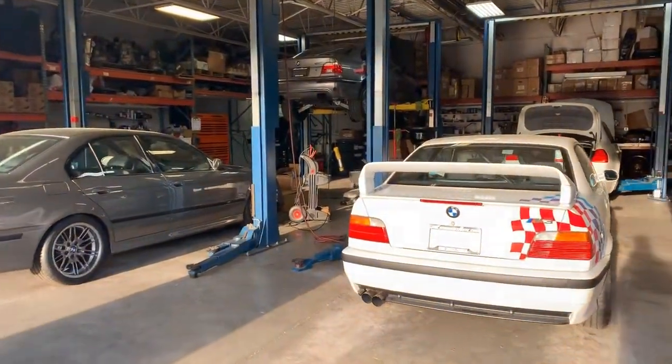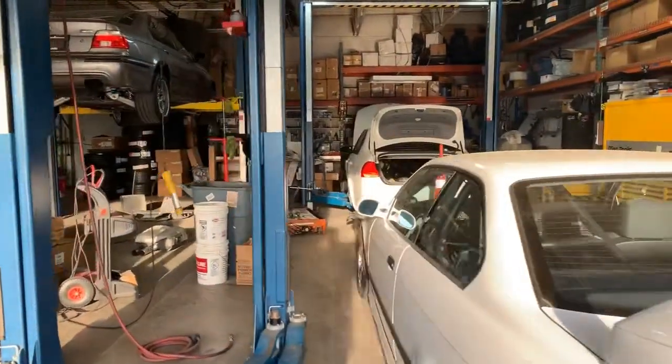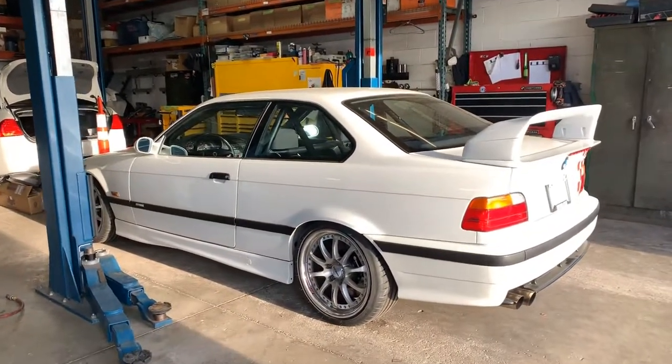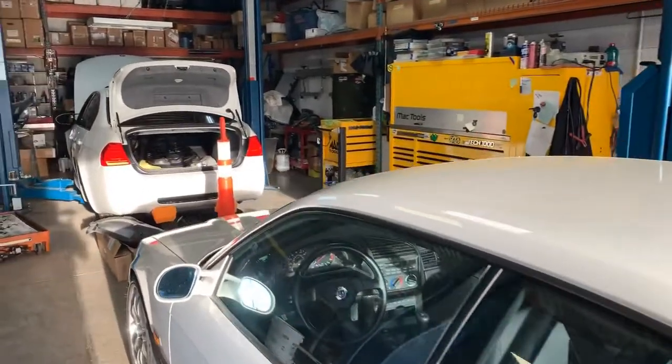Eric Keller here with Enthusiast Auto Group. It is a Monday and we have got a shop tour to be had, only because there's a lot of really cool stuff in here like this M3 Lightweight, and it's a good cross-section of what EAG is up to these days.